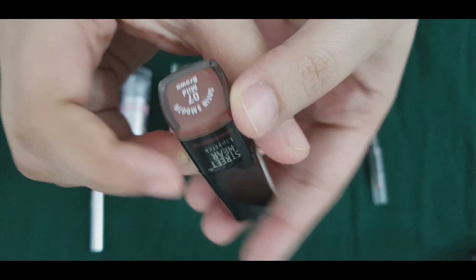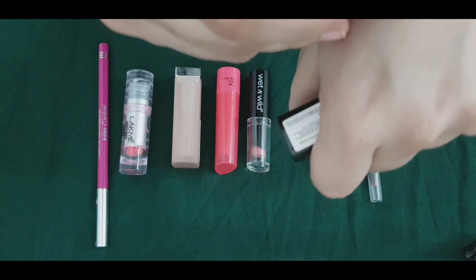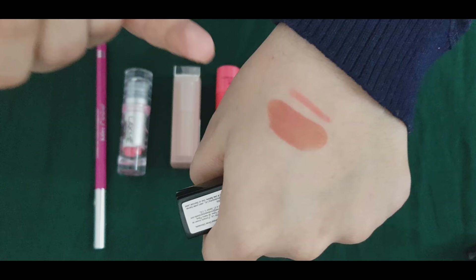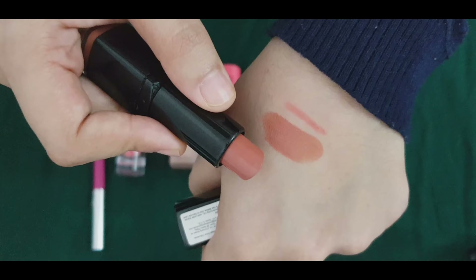This is a mild brown shade. It will be an orange shade on the lips. It has a very creamy texture and not a matte finish — it is waterproof. It's a nice shade; it will appear brown on the lips but with a light orange color and a very creamy texture.